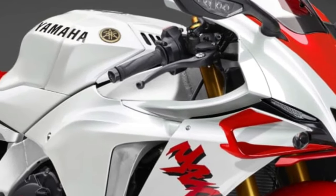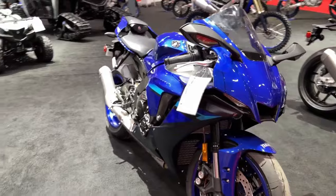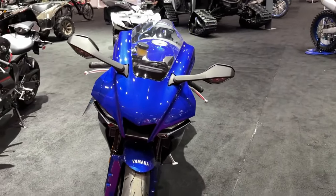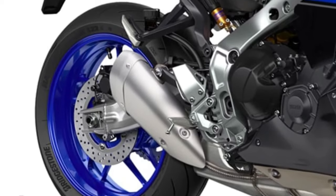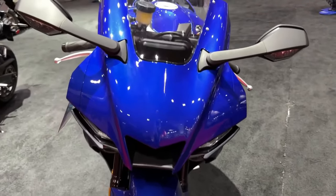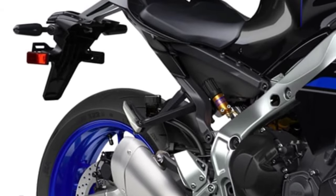The 2025 Yamaha YZF-R1 represents the pinnacle of sportbike engineering, embodying the latest advancements in technology and design to offer an unparalleled riding experience. This latest iteration of Yamaha's flagship superbike continues the R1's legacy of excellence, blending cutting-edge performance with refined aesthetics.